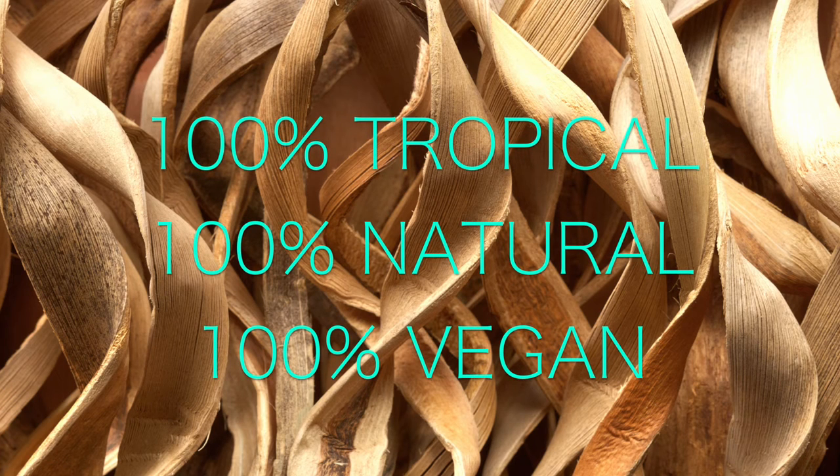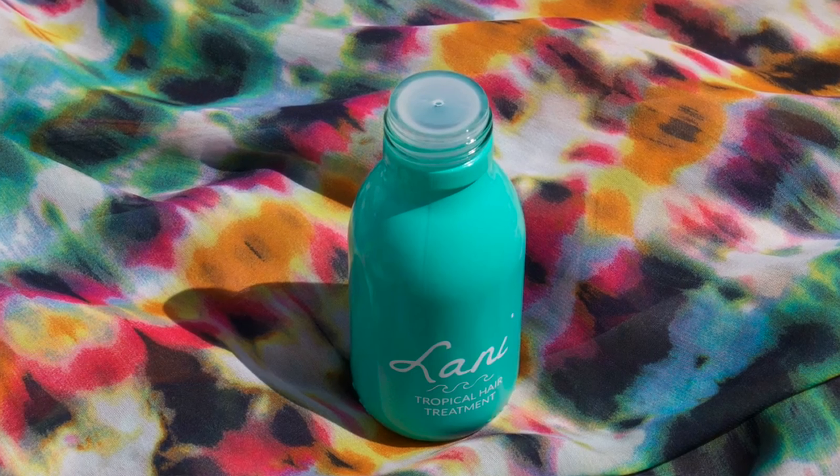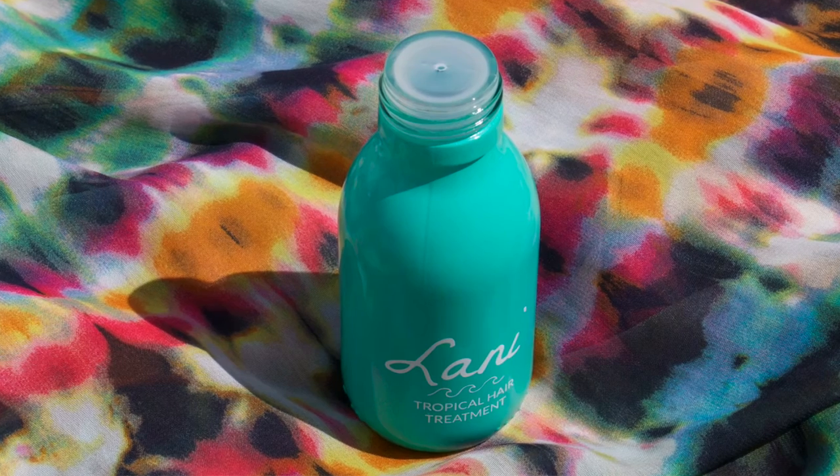So far I have to say I'm really impressed. These products are 100% tropical, 100% natural, 100% vegan — that's what it says on their website — and the ingredients are extremely pure, which is really great.